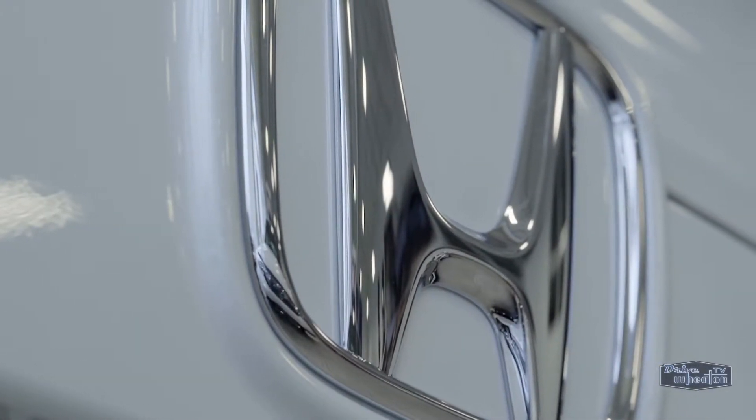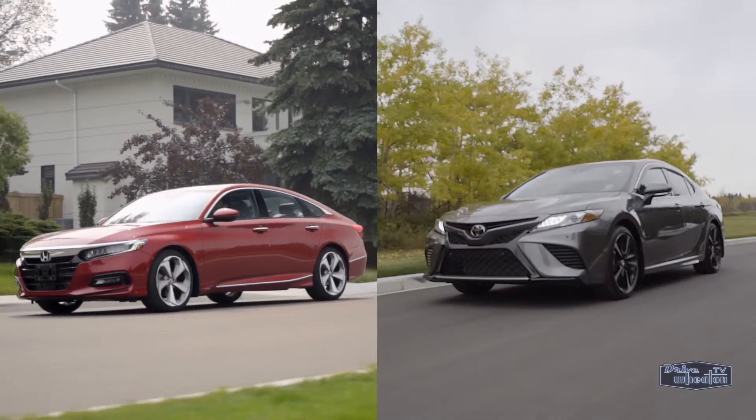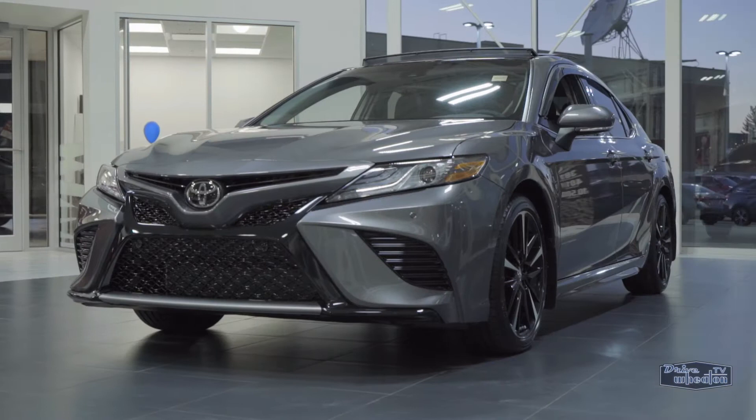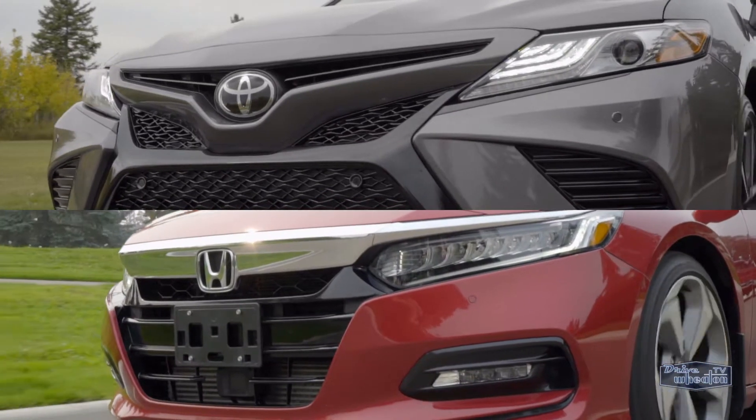If you're looking for a new mid-sized sedan, odds are you've considered both of these cars: the Honda Accord and the Toyota Camry. They're superstars in the segment, with a proven track record of being popular and reliable. Plus, they're both fresh off complete redesigns for 2018. There's a lot to like about both, but if it was up to me, I'd go with the Accord. So here are five advantages the Honda has over its Toyota rival.